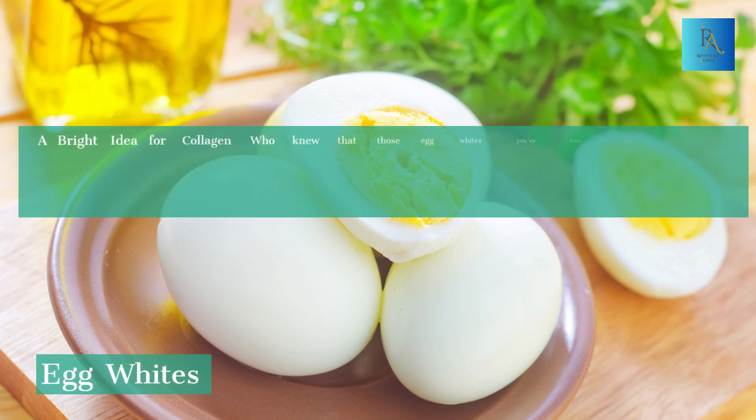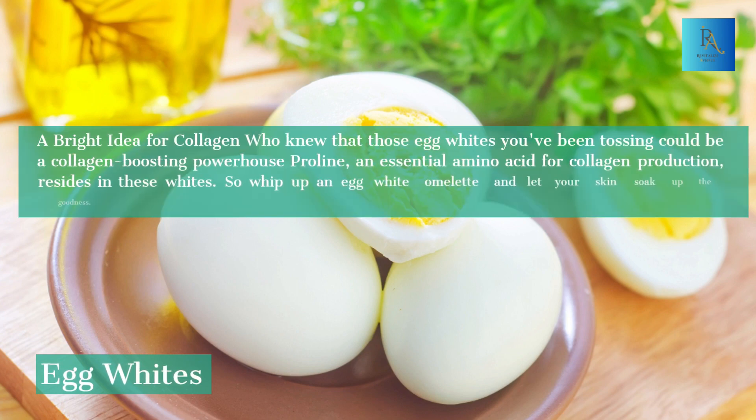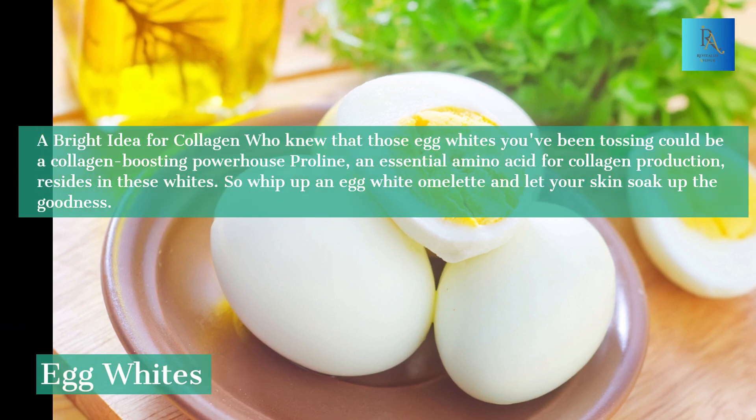4. Egg Whites — A Bright Idea for Collagen. Who knew that those egg whites you've been tossing could be a collagen-boosting powerhouse? Proline, an essential amino acid for collagen production, resides in these whites. So whip up an egg white omelet and let your skin soak up the goodness.